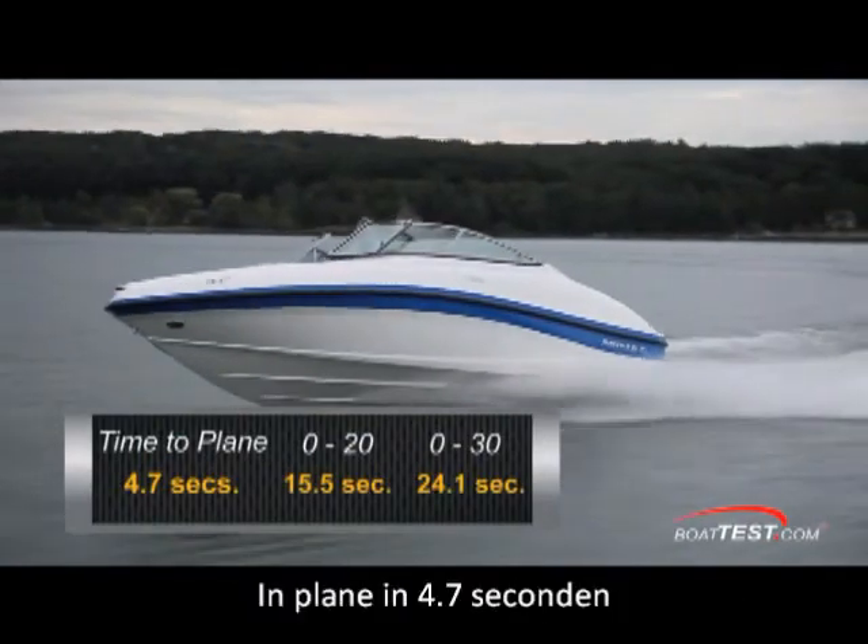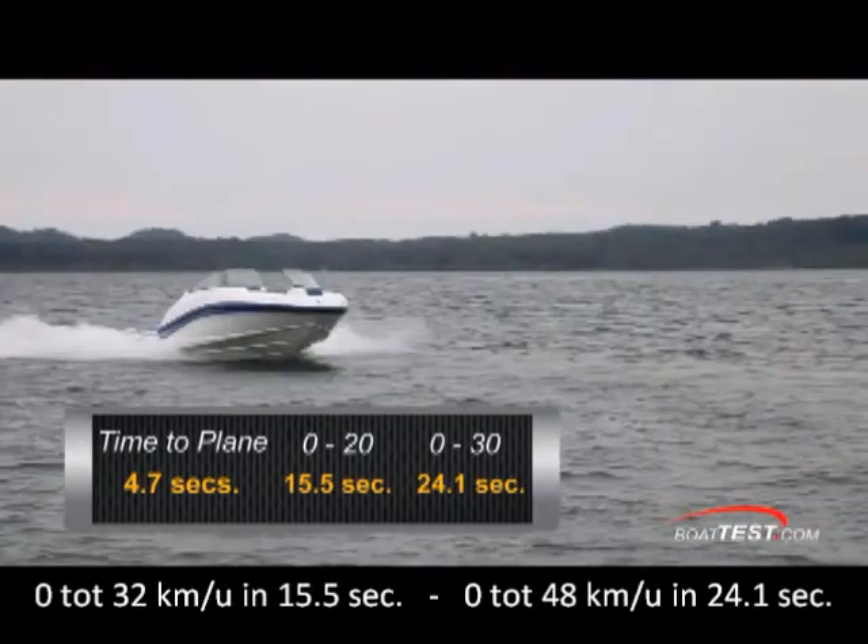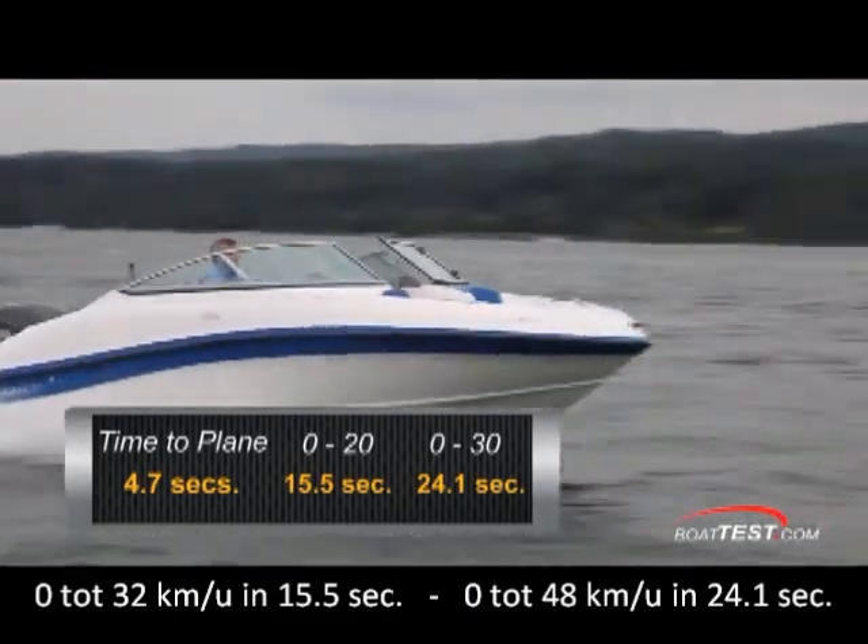Our time to plane was 4.7 seconds. We reached 20 miles per hour in 15.5 seconds, and cruised through 30 miles per hour in 24.1 seconds.